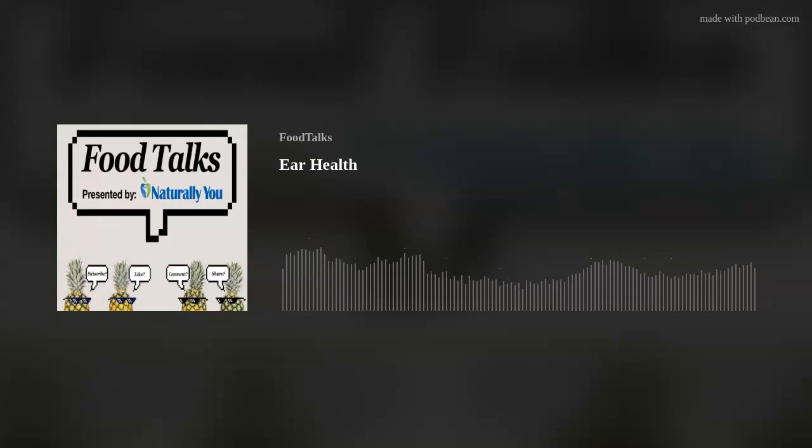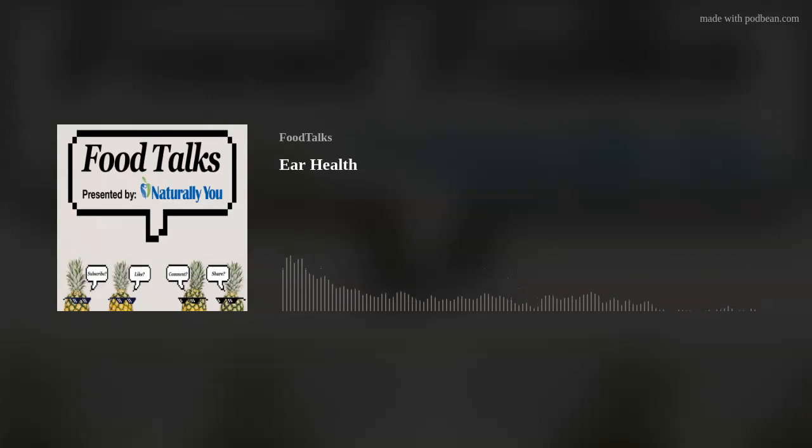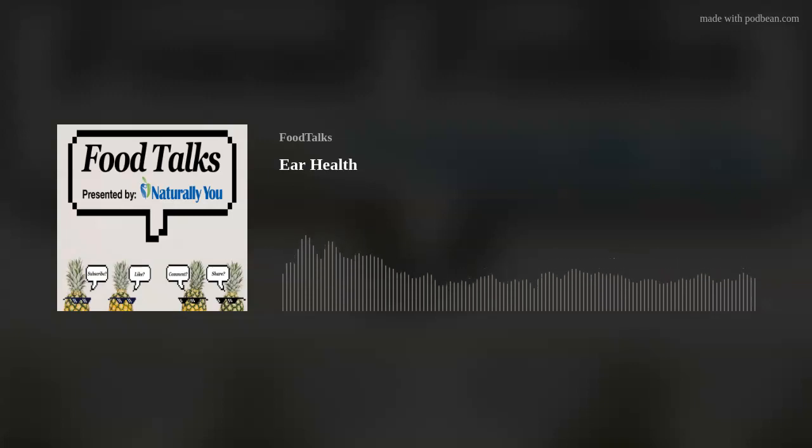How do you fix vertigo? A lot of times you just have to sit down and let it pass. It can be chronic depending on what's causing it. If it's that actual inner ear organ, it can be untreatable. There are some drugs and things that can help, but vertigo is not easy.